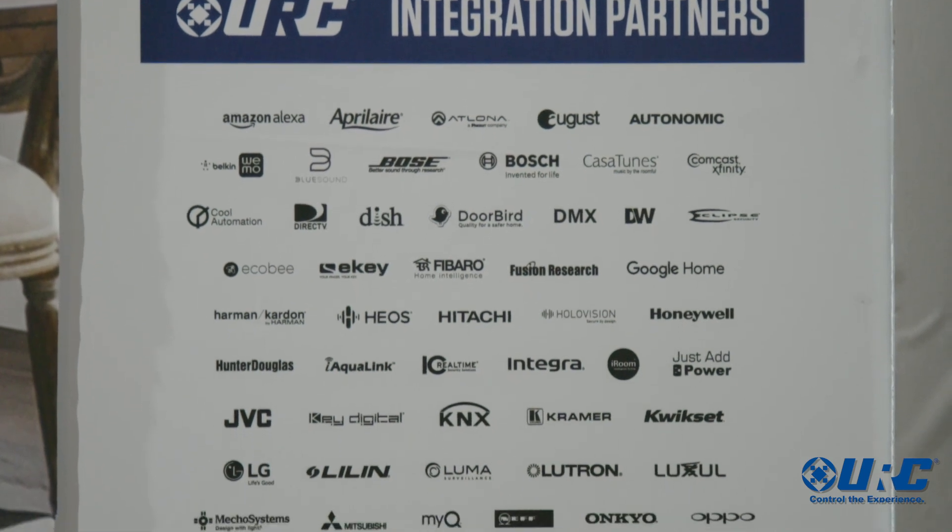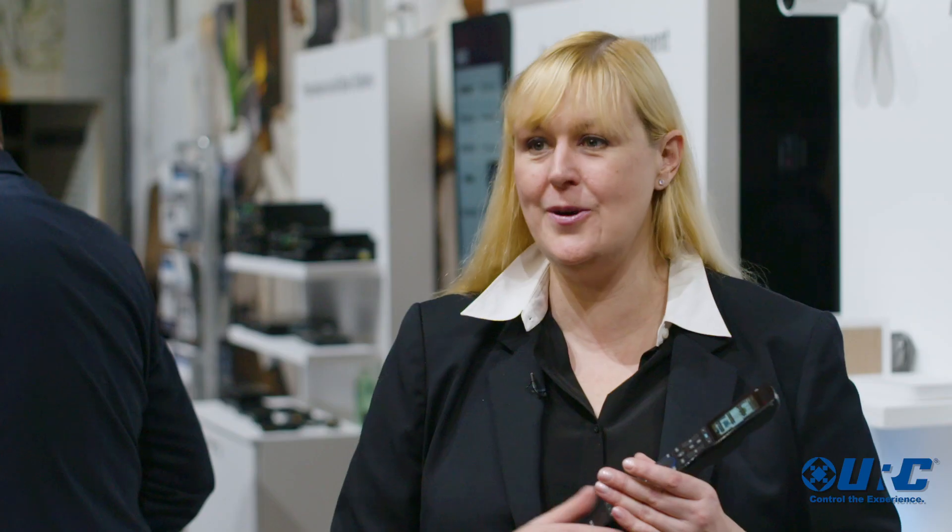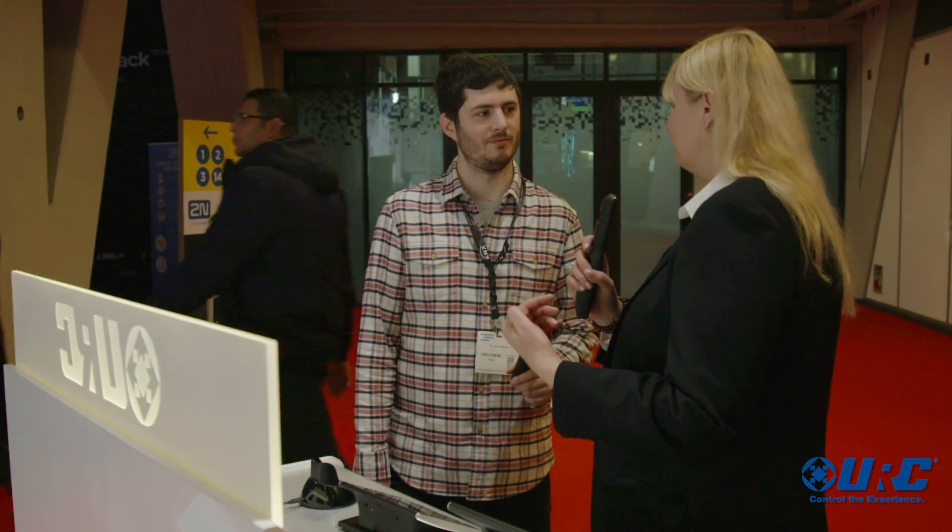We're constantly adding partners to our ecosystem. The value proposition for the customer — whoever they are, whether they're living in a small home, a large home, or they've got a bank of boardrooms throughout their entire commercial facility — we spend a lot of time listening to their needs. We've made a system called the Total Control System, which is extremely flexible for our dealers to program and integrate with a wide variety of brands.